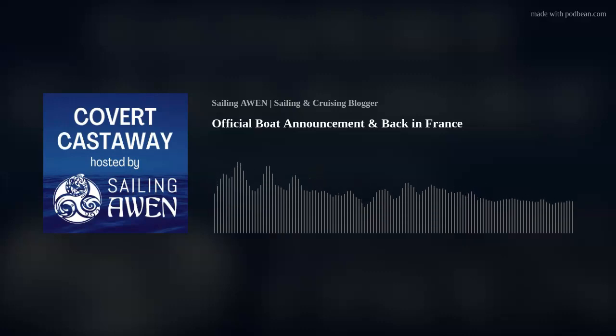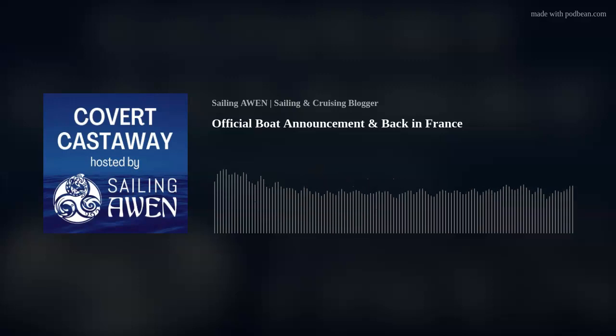Hello and welcome to Covert Castaway. I'm Holly. Je suis Stéphane. Join us as we share what we learn and how we're making the transition to windboard cruising.